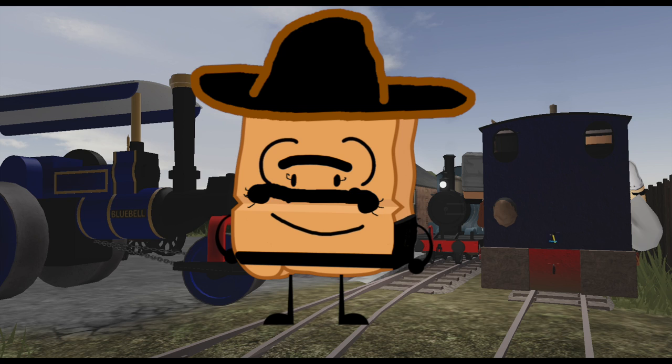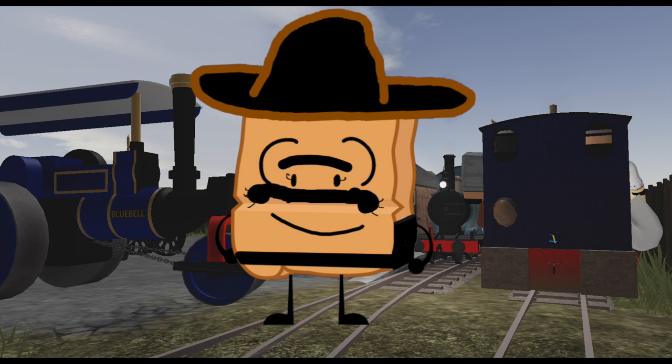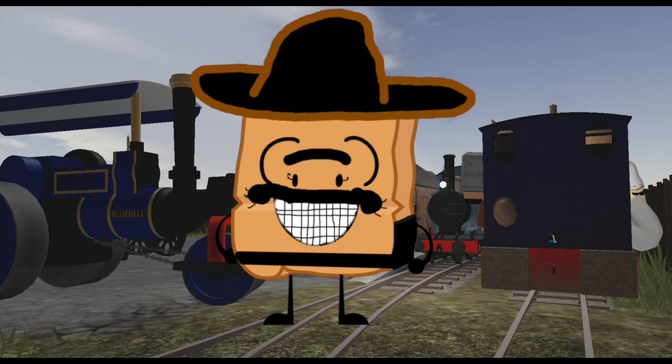Today we'll start out with the most iconic engine in-game, Big Iron. As we go along, I'll explain how the series works, and if enough of you like it, I might continue it. Anyway, let's get started.